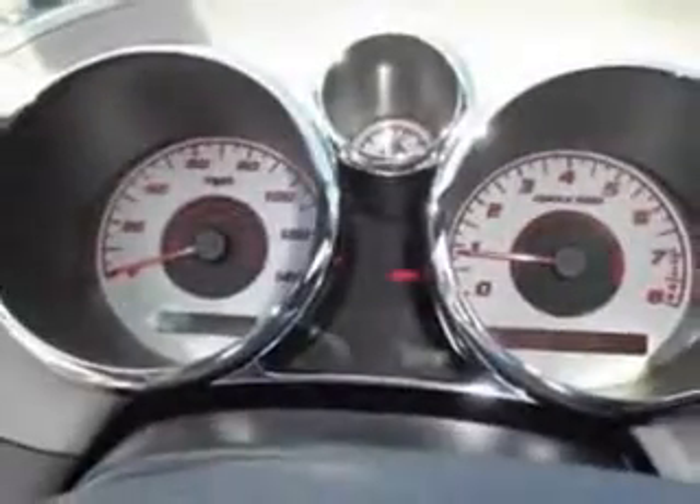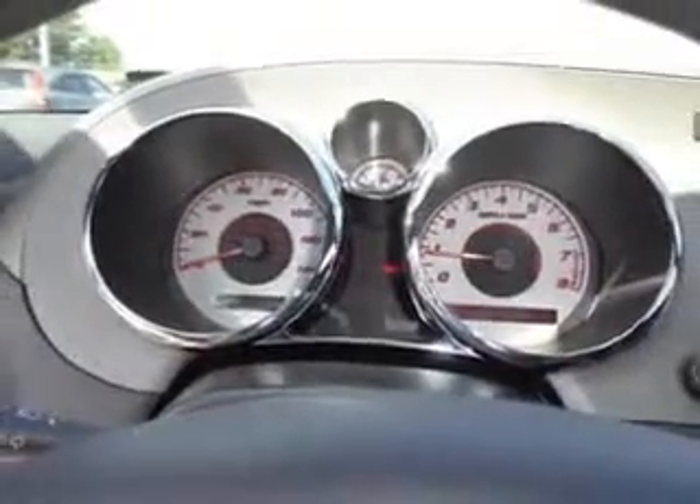Feel the wind in your hair, enjoy the drive, and have peace of mind in this 2009 Pontiac Solstice.